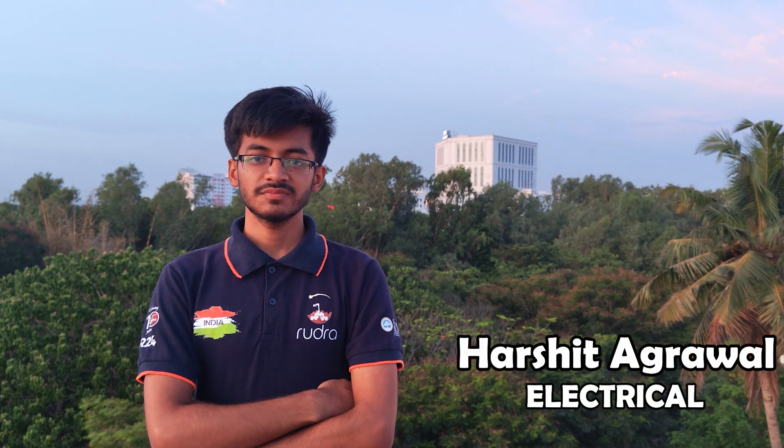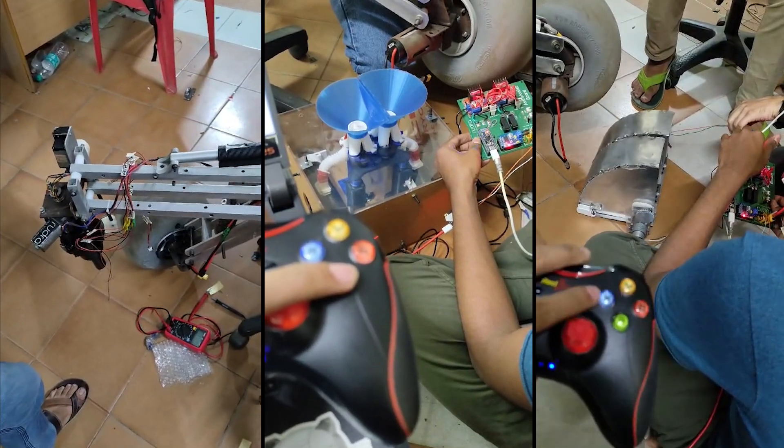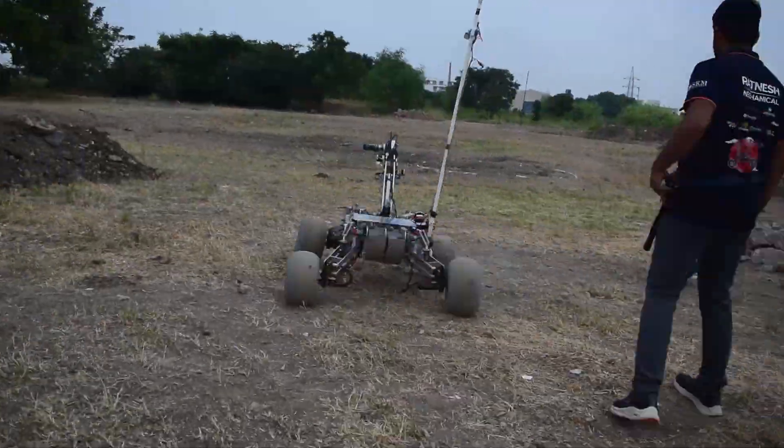We are using a Latte Panda Ultra as our main microcomputer and an STM32F407 as our main microcontroller, which communicate via UART. For the bio mission, we are using an additional STM32F401 board for collecting data from various sensors on board. Both microcontrollers communicate via a CAN module.